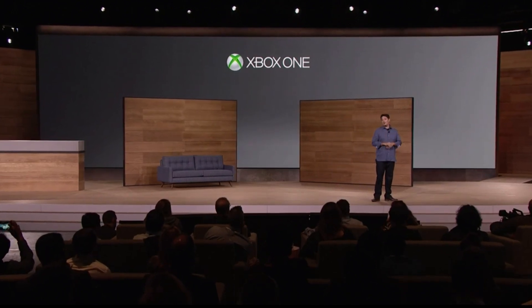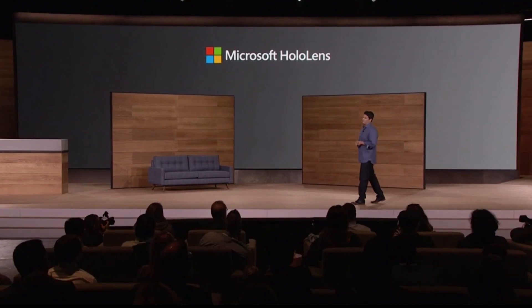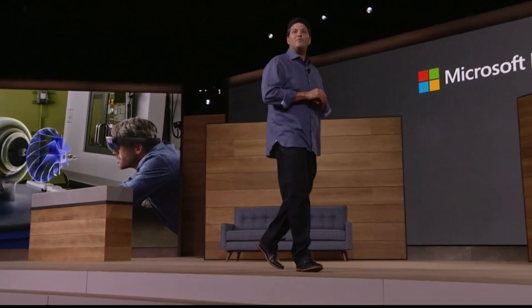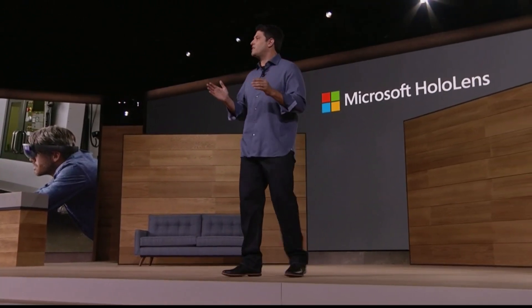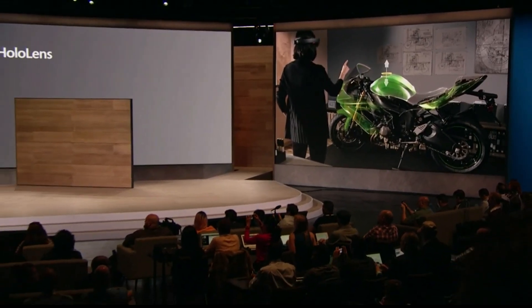Now, speaking of devices that are breaking new ground, let's talk about HoloLens. Instead of immersing yourself in a world of pixels on a screen, HoloLens brings experiences into our real world, opening a new window into the future of personal computing. Whether it's for productivity, design, healthcare, or entertainment, HoloLens creates innovative experiences that are simply not possible on any other device or any other platform.